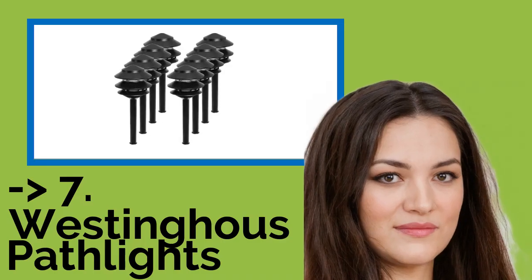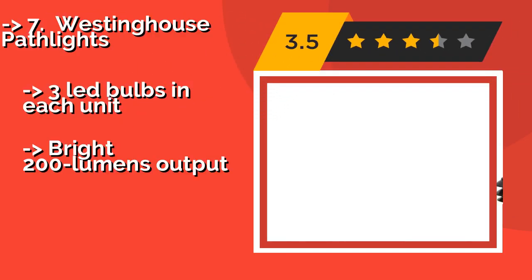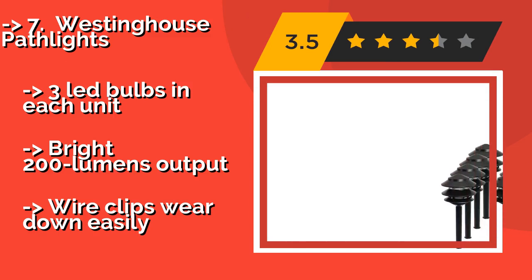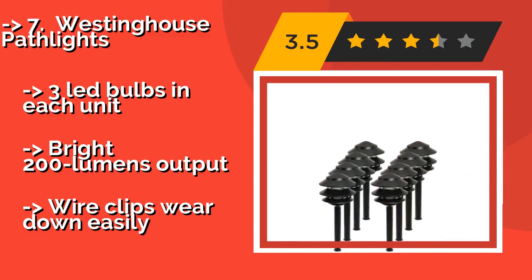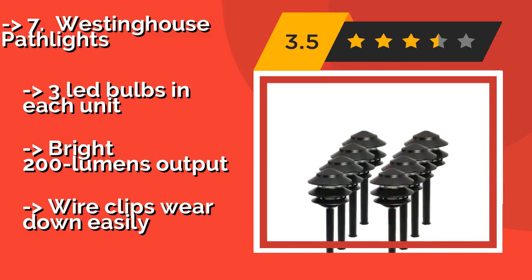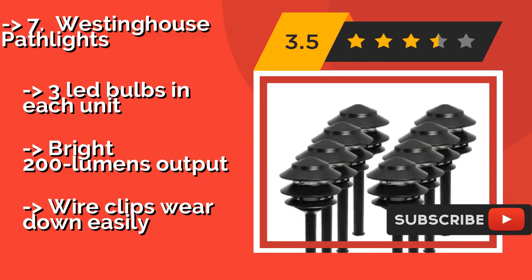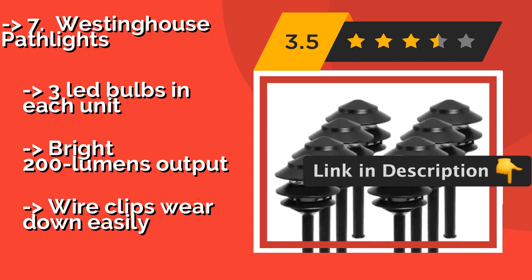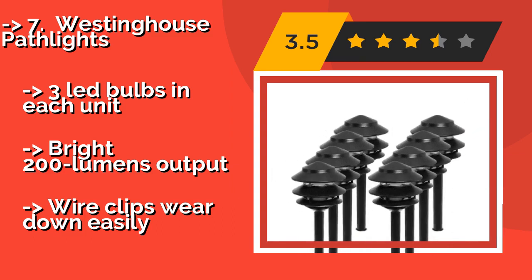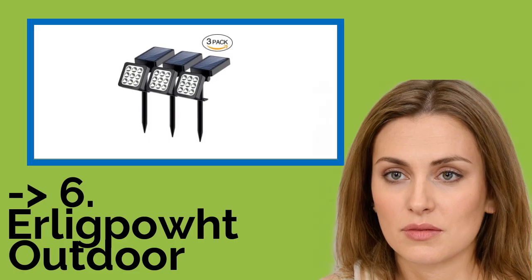Number 7 is Westinghouse Pathlights. Available in simple black or an elegant bronze color, the Westinghouse Pathlights at around $210 look warm and inviting lining your patio or surrounding your deck. Using the quick three-step setup process, you'll have these useful decorations up and running in next to no time. Each unit includes 3 LED bulbs with a bright 200 lumens output. But the wire clips wear down easily.